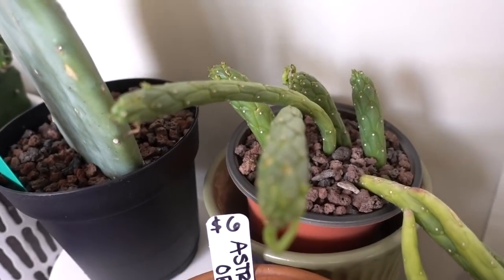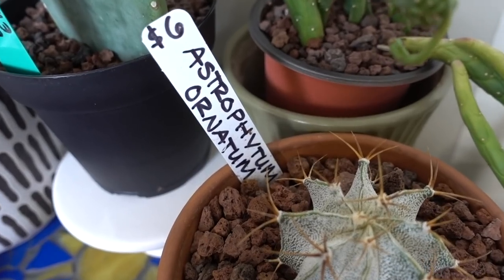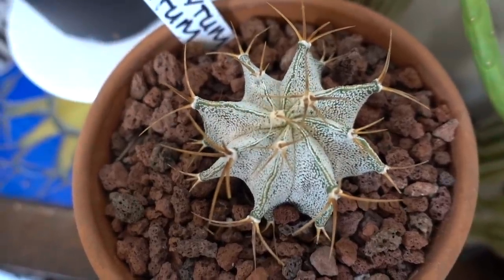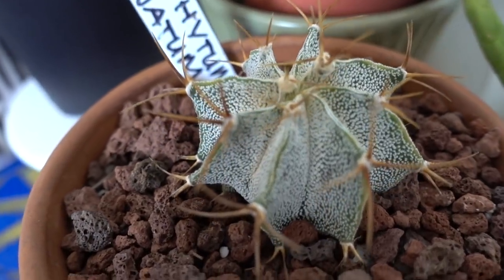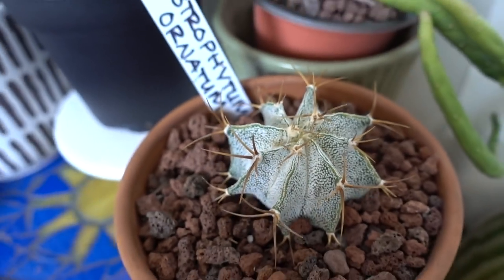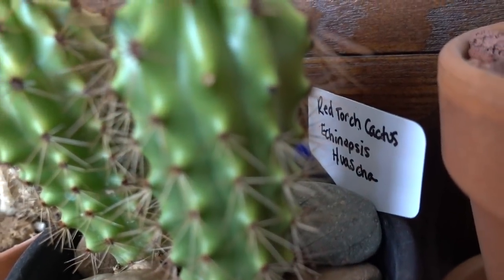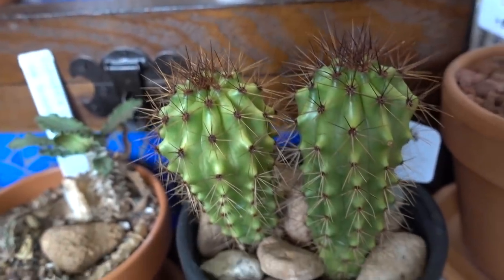This is not a cactus — I'm not sure what this is, anybody know? Leave it in the comment section below. This is an Astrophytum Ornatum, which is a different type of looking cactus. It's got very pronounced spines and it almost looks like it's covered in mealy bugs, but I promise it's not — it's just the skin of the cactus. Down here we have the Red Torch Cactus. I've had this for quite some time. The spines are fierce on this guy.